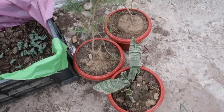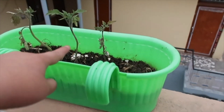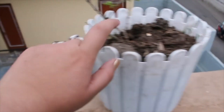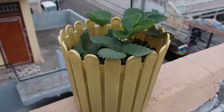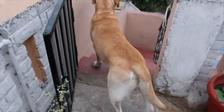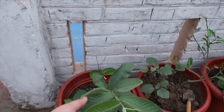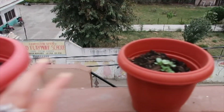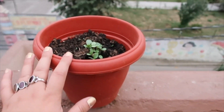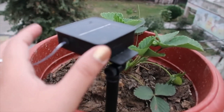We have lady finger — bindi — then again some ornamental plants. This is snake plant, and we have tomatoes, we have motia, then we have strawberry, and then we have our dog Bingo. Then we have hybrid guava, tulsi, and this is also something I don't remember — I think it has seeds on it. And this is a solar panel.